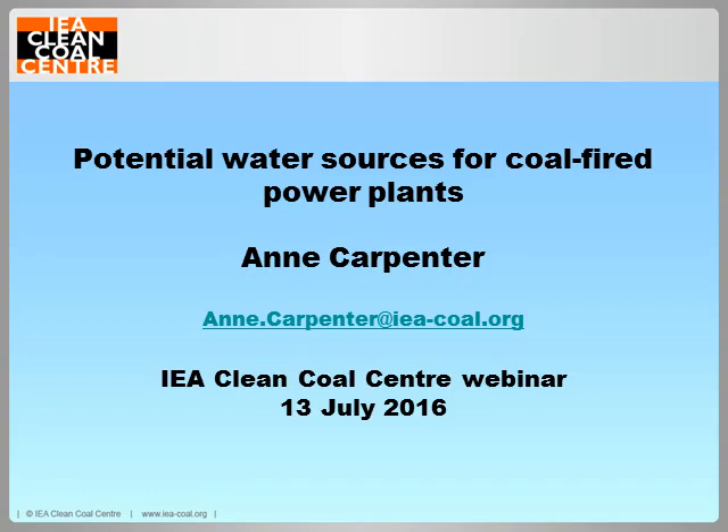Hello and welcome to the July webinar from the IEA Clean Coal Centre. My name is Deborah Adams and I am studies manager here. Our monthly webinars are based on our technical reports which are available from our website www.iea-coals.org. If you are a resident of a member country or an employee of a sponsoring organisation, you can download our reports at no charge after a one-off registration.